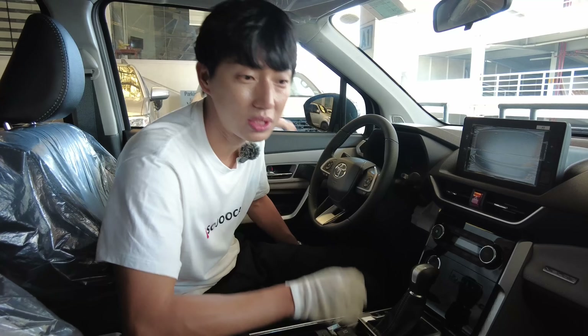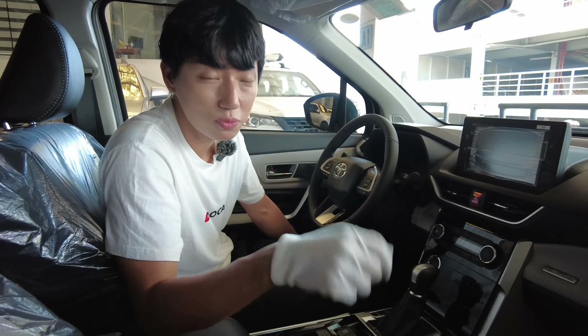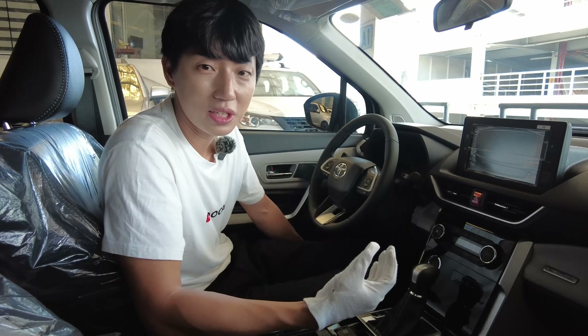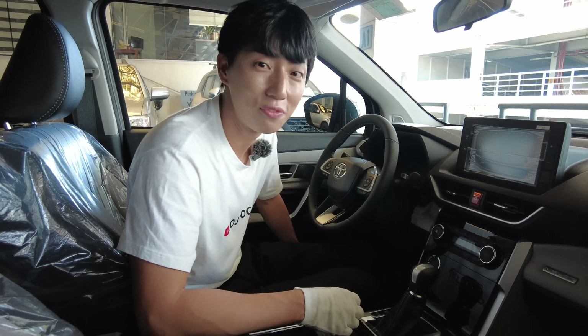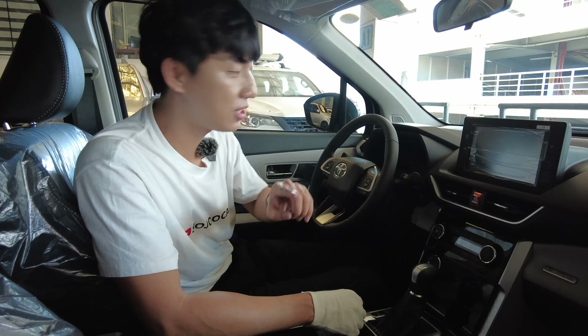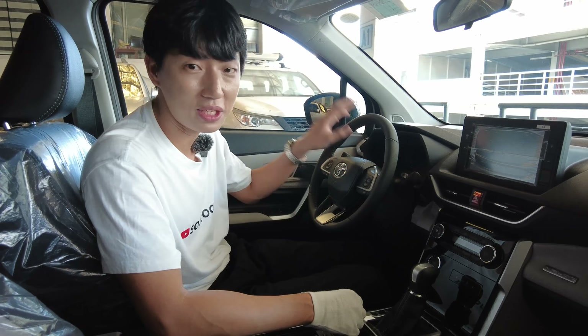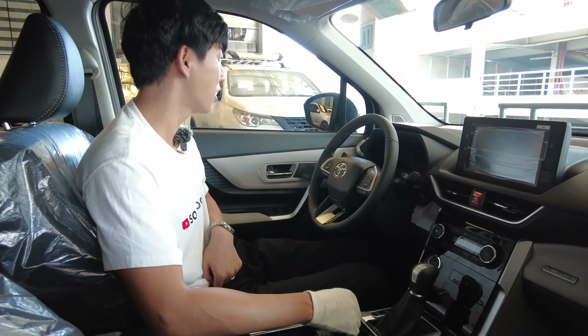The seats are very comfortable and grippy. They're in cloth but in a very soft material. Some people complain that the material quality wasn't good for the seats — for me it was okay, and this one is also very okay for me. There's an 8-inch touchscreen here. On the V, you'll get the 9-inch. But we do have the same 7-inch multi-display info system in the instrument cluster.